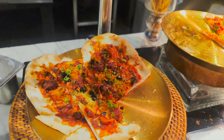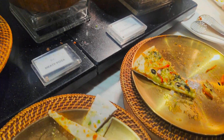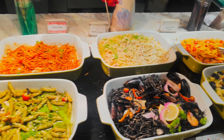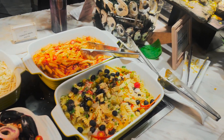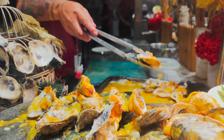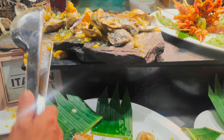Dito mga guys, itutur ko kayo sa loob ng Vikings SMBF. Dito sa area na to, meron silang mga pizza, mga different kind of pasta. Meron din silang oyster - baked oyster yan with cheese on top. Masarap yan.